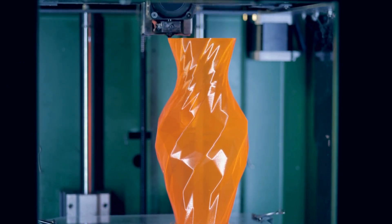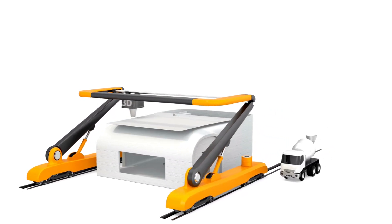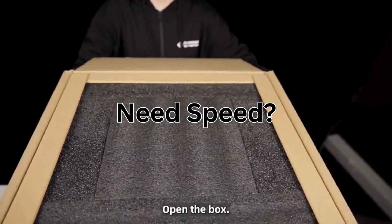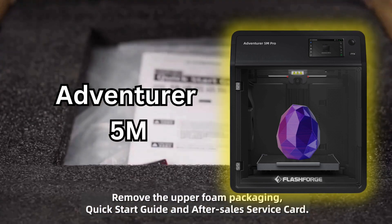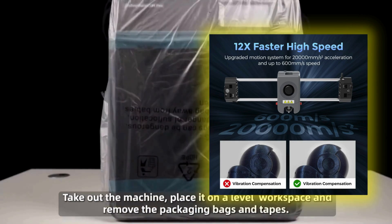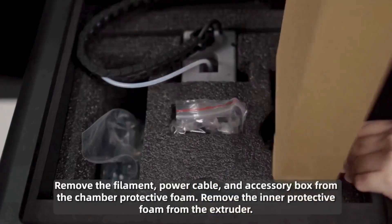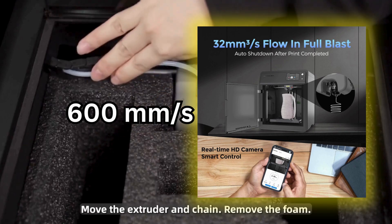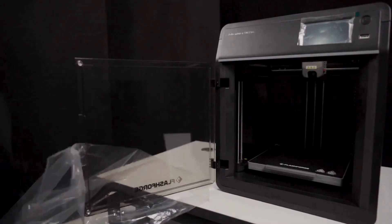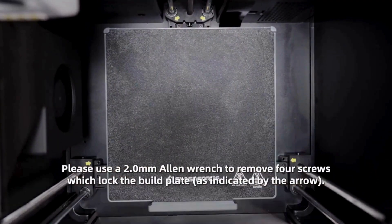Here is a printer that delivers what a gift and souvenir business needs to grow and scale up: speed, versatility, and quality. The FlashForge Adventurer 5M is the supersonic solution, propelling your 3D printing into the fast lane. It prints at an impressive 600 mm per second, has one-click auto-leveling functionality, and a flexible PEI magnetic platform to ensure smooth printing every time.